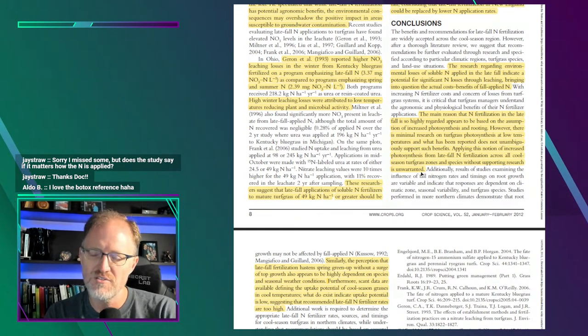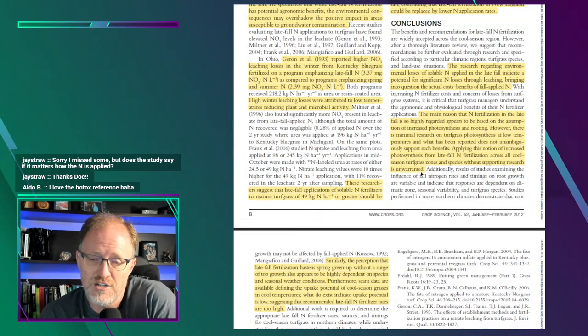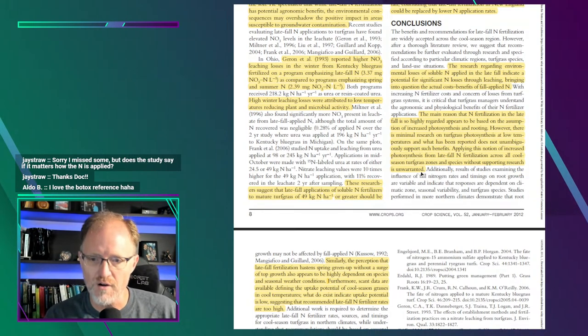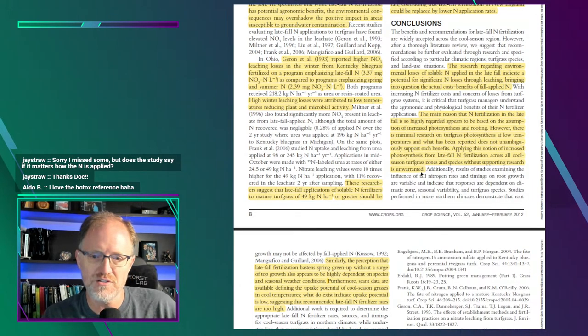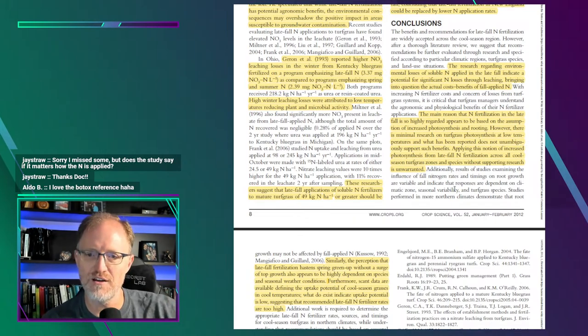Research done in Connecticut, Washington, or Virginia found certain things in certain regions, but you can't take those results and apply them wherever you are. It's critical to understand that there are differences between turfgrasses, regions, soils, and systems. We need more site-specific research to have real confidence. You can have some confidence that Powell's research is potentially useful, but don't assume results from Virginia will hold in, say, northeastern Oklahoma. Be mindful and careful about assuming these findings apply to your location.